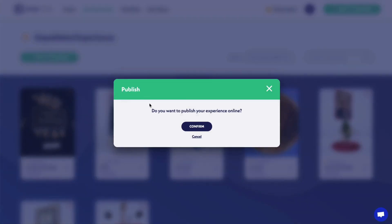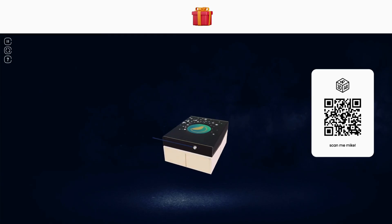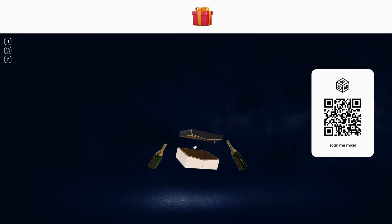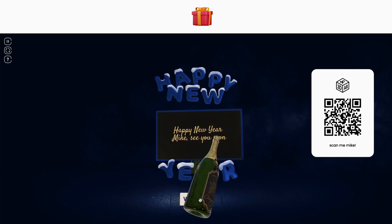Let's recap: immersive 3D experience — check. Custom branded homepage — check. But can you publish and share it? Of course. You can share via QR code, website embed, or link. No one needs to download any apps — they can interact with your experience on their phone or desktop just by clicking.